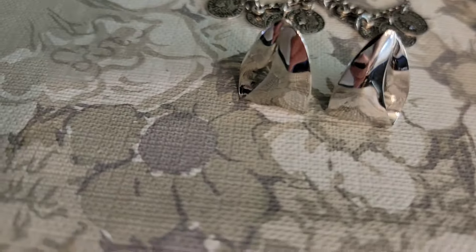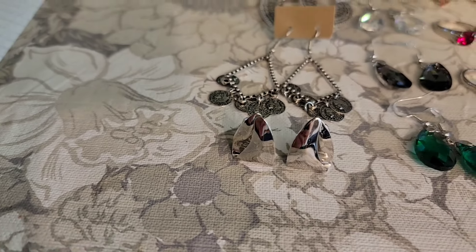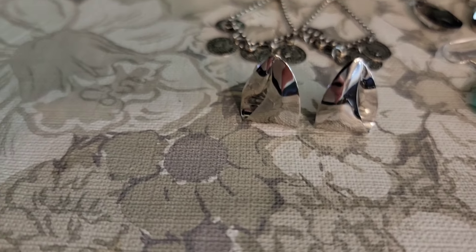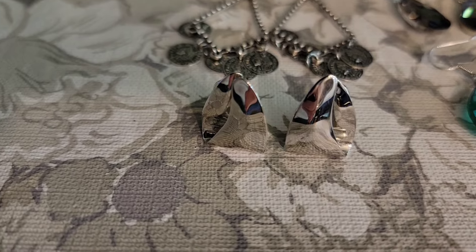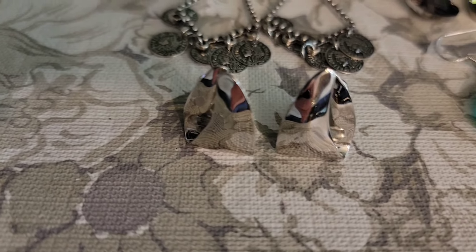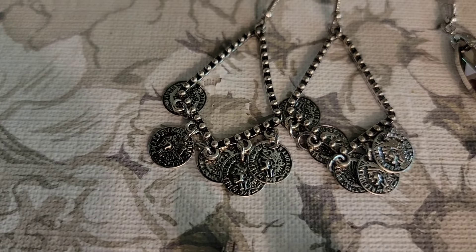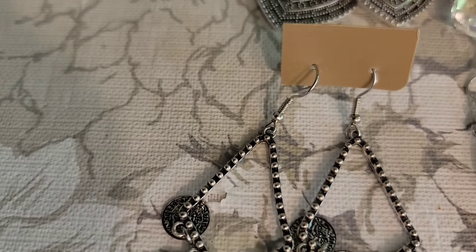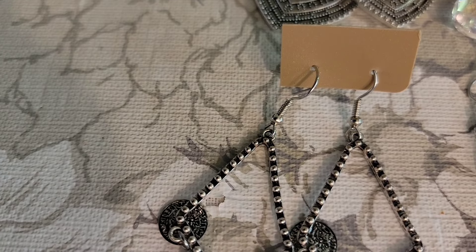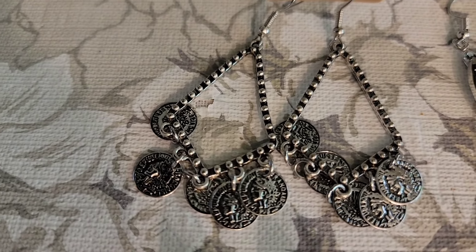Let me show you right there — you can see a little bit of me in there. Those earrings are $1, and they are number three. Next, we have these silver tone earrings with little coins dangling from them. They are a hook style. These are $2, number eight.